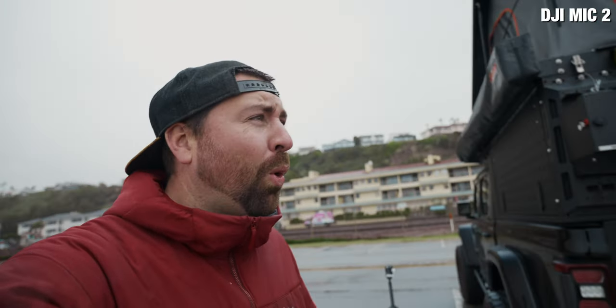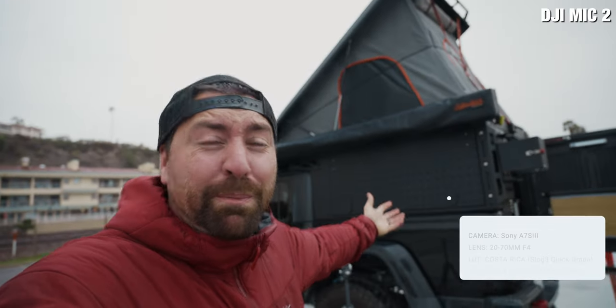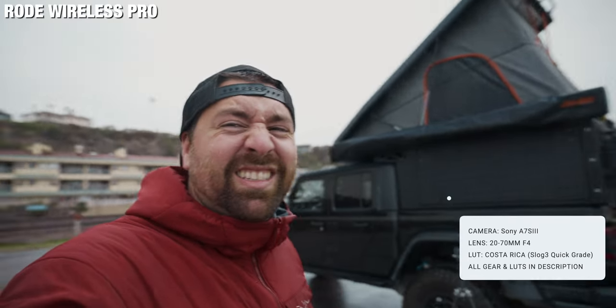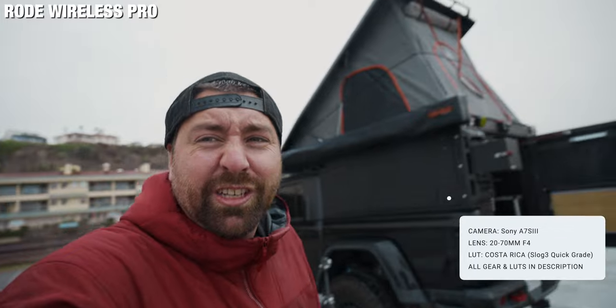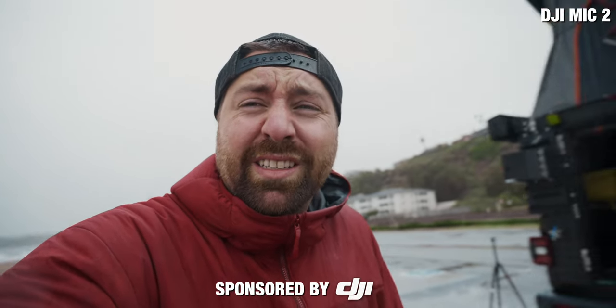The weather is pretty awful today — it's pouring down rain here at the beach — but I just rebuilt my Jeep as a mobile command center when I'm out filming and doing adventure stuff, so even though it's raining it's the perfect spot to shoot and edit from. Right now you're hearing the audio from both of these microphones, and I also want to say a special thanks to DJI for sponsoring this video.